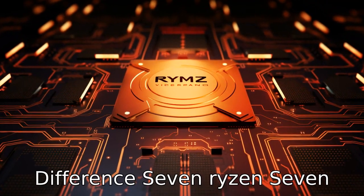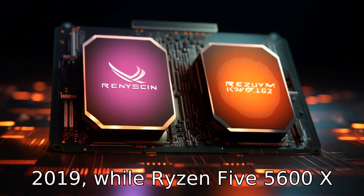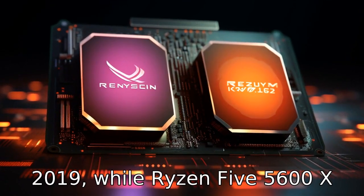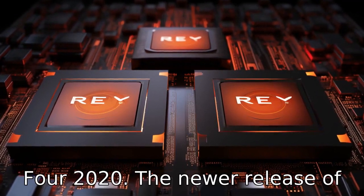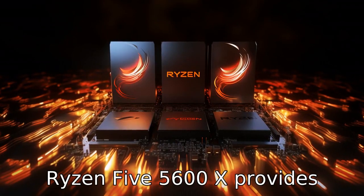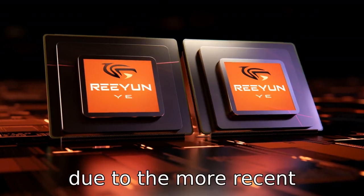Difference 7: The Ryzen 7 3700X was released in Q3 2019, while the Ryzen 5 5600X was released more recently, in Q4 2020. The newer release of the Ryzen 5 5600X provides advanced performance benefits due to the more recent technology.